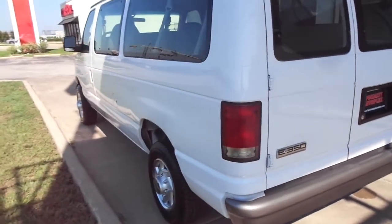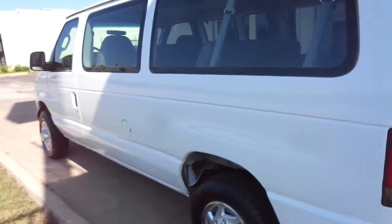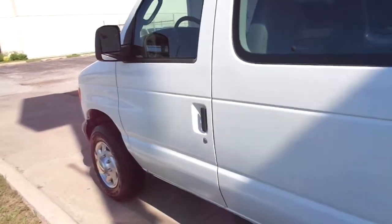Very nice down the driver's side as well. This van runs and drives excellent. Shifts good, the brakes are good, very solid, quiet, smooth driving.